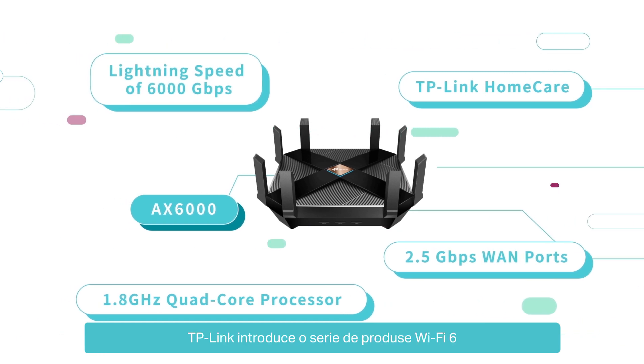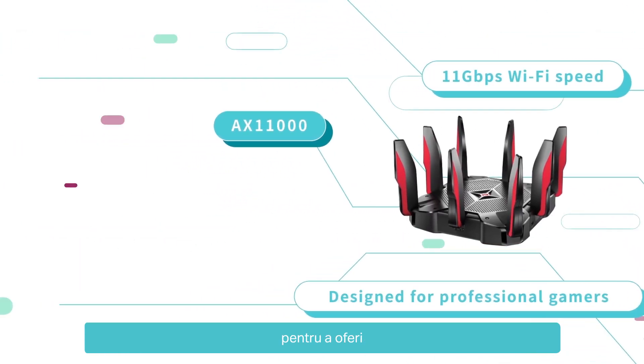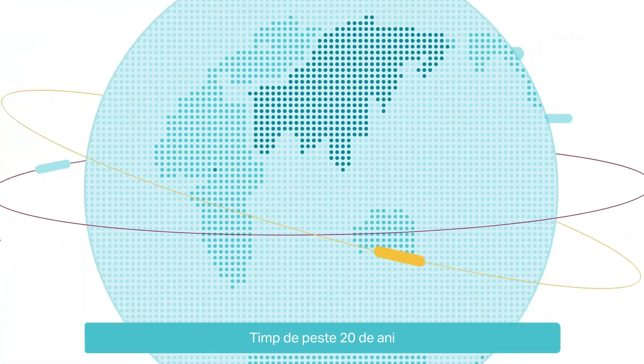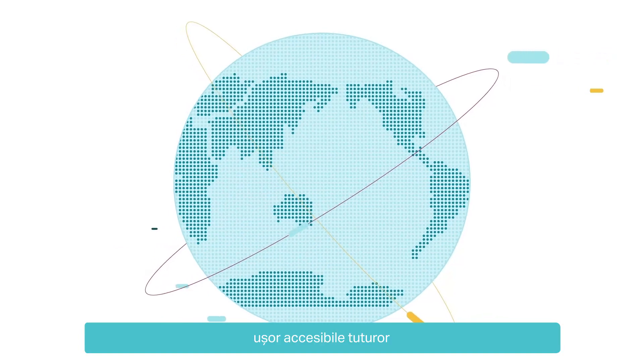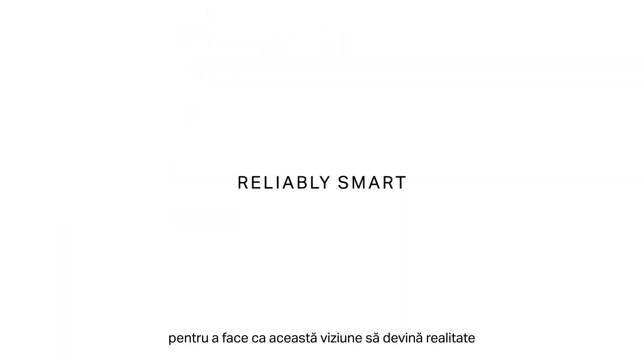Today, TP-Link introduces a series of Wi-Fi 6 products to provide a superior Wi-Fi experience for your everyday life. For over 20 years, TP-Link has been devoted to making the benefits of the latest technologies easily available to all, and is continually striving to make that vision a reality.